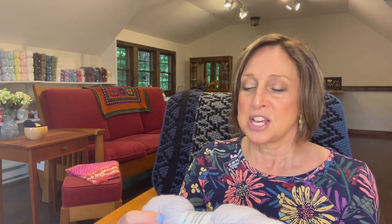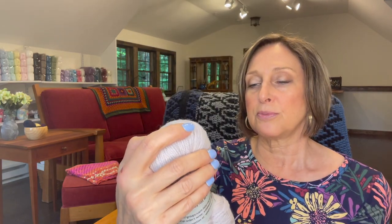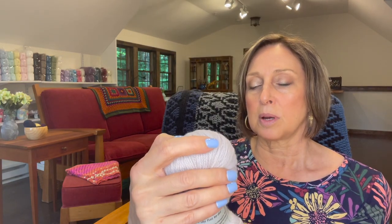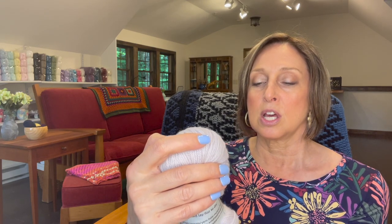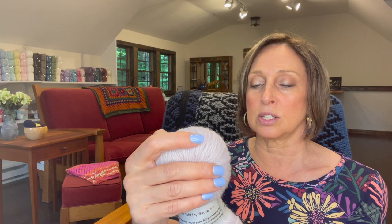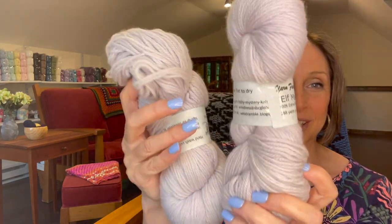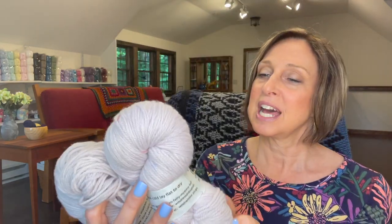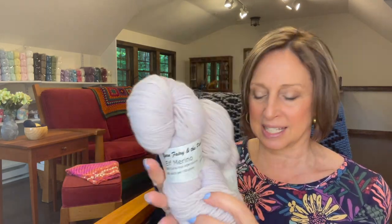I have two skeins of Elf Merino from Yarn Fairy and the Pixies. It's 100% extra fine merino, 288 yards per 100 grams. So I have two skeins of that. It's a pretty color too — it's a nice neutral. I can't figure out if it's like a lavender or a grayish, something in that family.